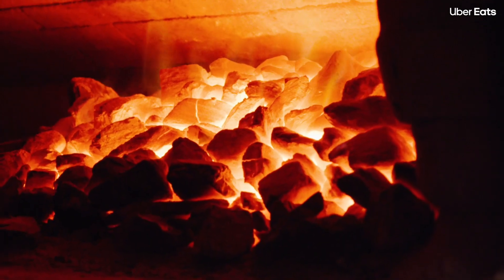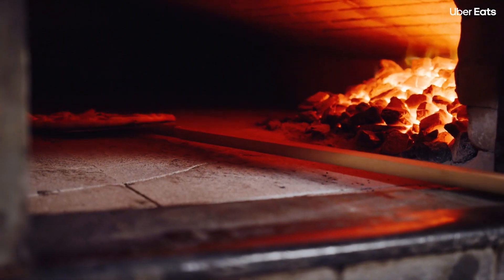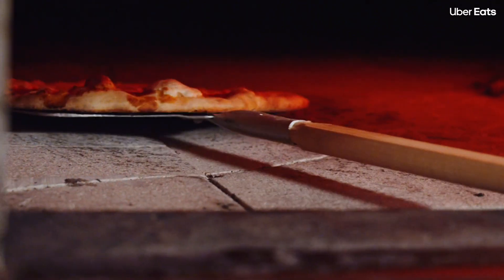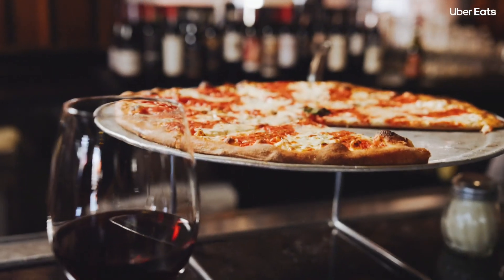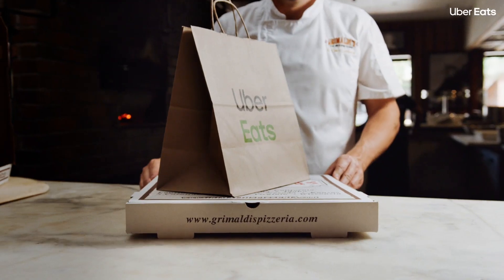We use coal instead of wood to heat our ovens. What I like about coal is that it burns really hot — we can get the fire itself up to almost 2,000 degrees, and it creates a really crisp, chewy pizza. We have 43 locations open now and I still think the pizza tastes exactly the same as it does under the Brooklyn Bridge.